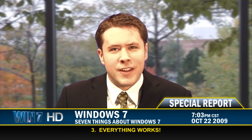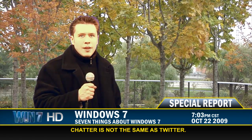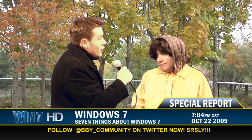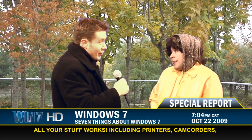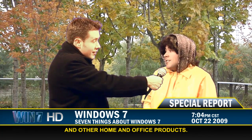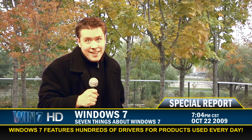Now that you've backed up your files and installed Windows 7, it's time to use it. Let's go downtown where Brendan is finding out what people are saying about Windows 7. The chatter on the street about Windows 7 is that everything works. One user said: 'All my stuff worked.' Printers, camcorders, MP3 players — all connected without any problems; home and office products just worked. That's right — everything works because Windows 7 includes literally hundreds of drivers for the home and office products that you use every day.